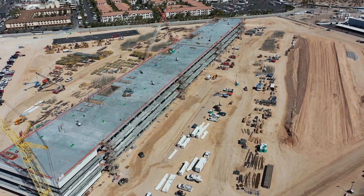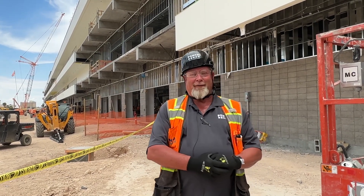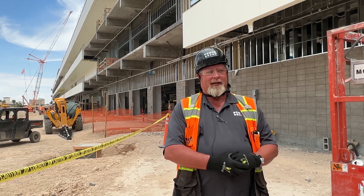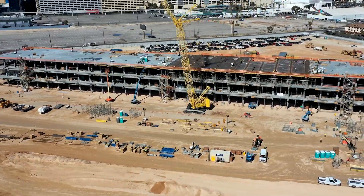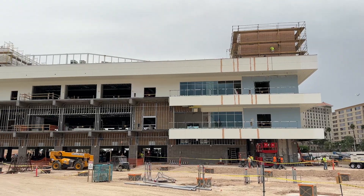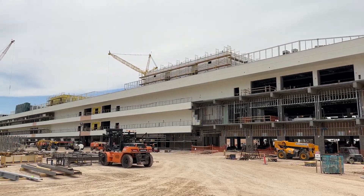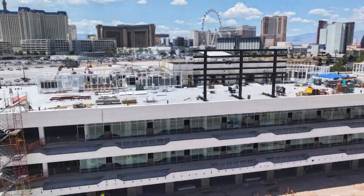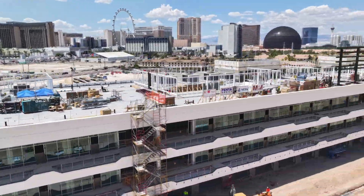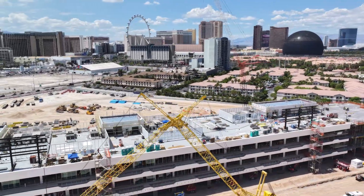We have to be done roughly mid to end of September to give the end user time to come in and dress the building out — we feel we're in a pretty good spot for that. The race activities are November 16th, 17th, and 18th. Teams start loading in roughly a couple days before that. We have to be ready for an inspection by mid-September.